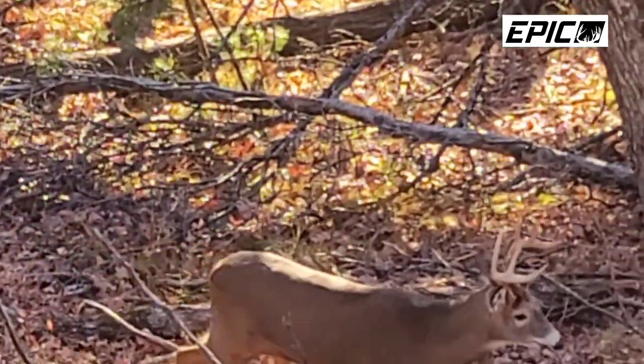You can hunt a stand from dark to dark without having to move throughout your property, and that's crucial when it comes to hunting a smaller property like this. This is 80 acres. I still consider 80 acres a very small property in comparison to others that are out there.